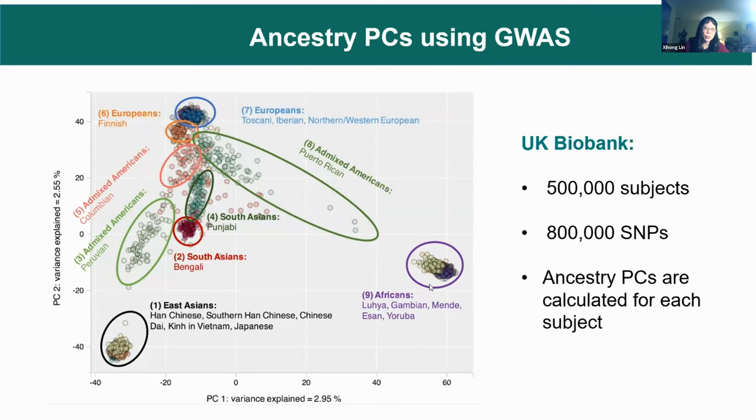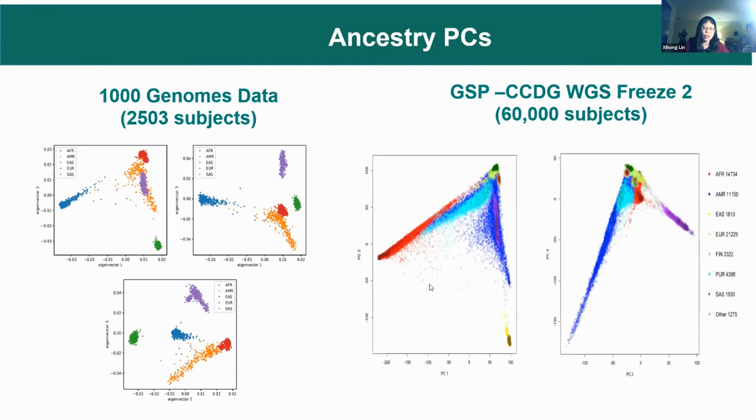Here is an illustration of ancestry PCs. For the first two PCs, you can see a nice separation of European, East Asian, and African, and also the admixtures. If you look at the UK Biobank data, it has half a million people in the GWAS array with over 800,000 SNPs — ancestry PCs are calculated for each person. The question is: how many PCs should we use? Looking at the PC plot using 1,000 Genome data, you can see three corners representing African, European, and East Asian, with South Asians and admixtures such as Africans and Hispanics in the middle.